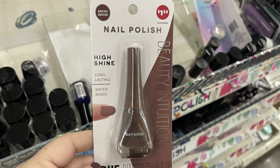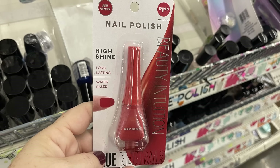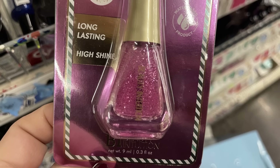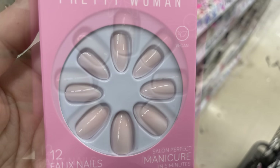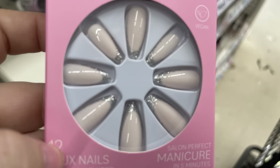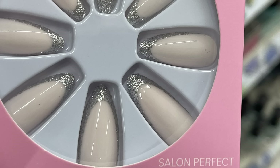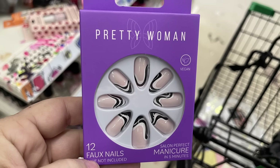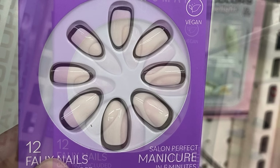They also had the medium brown called Red Velvet and a glitter pink. There were also Pretty Woman nails — these are 12 faux nails for a salon perfect manicure in five minutes. There are several different styles with white tips, natural look, silver glitter on the end, and ones with natural color nail with black and white designs.